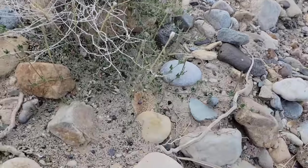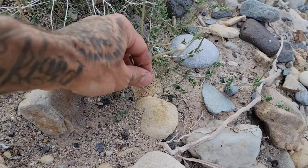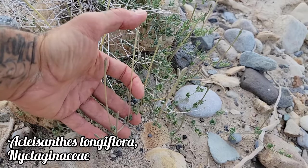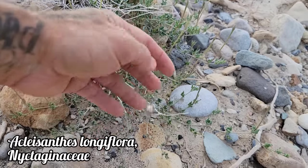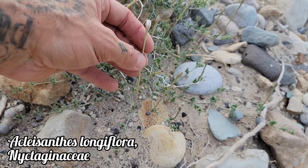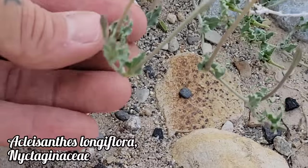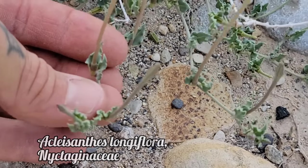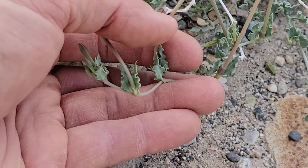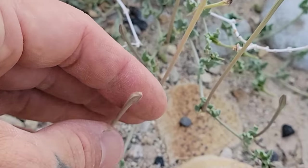And here we go — Acleisanthes. This grows as a weed in the region. Look at that floral tube — they're getting ready to open up, pollinated by sphinx moths. Look at how long that floral tube is — they'll be open in about an hour or two, open at night, pollinated by moths. You can see the opposite leaves, bougainvillea family Nyctaginaceae, and the undulate leaf margin — I presume that's an adaptation to minimizing leaf surface area exposed to the hot sun.